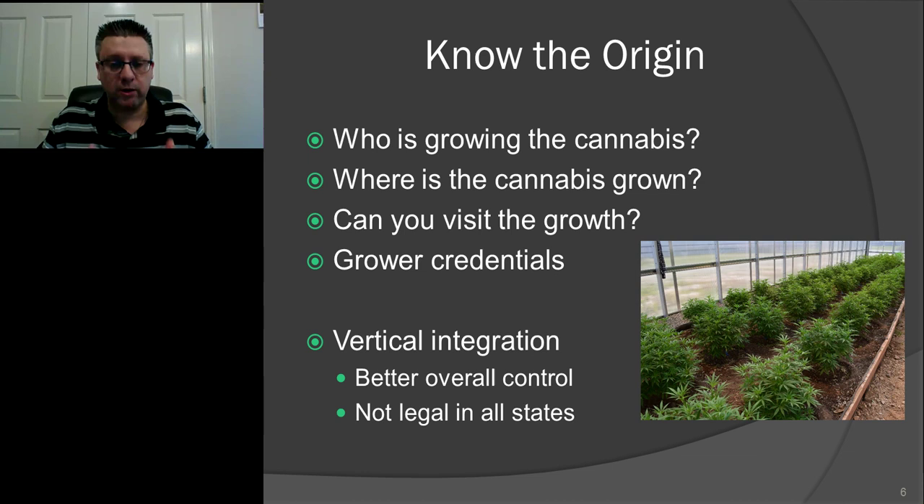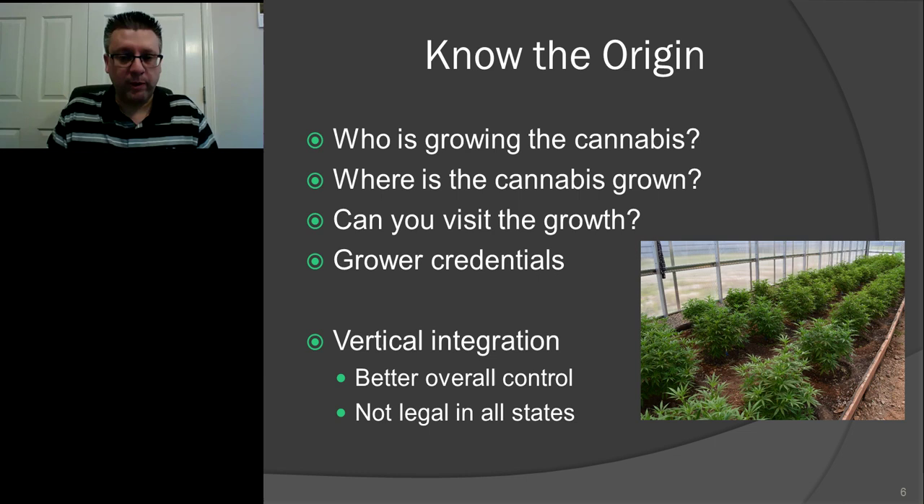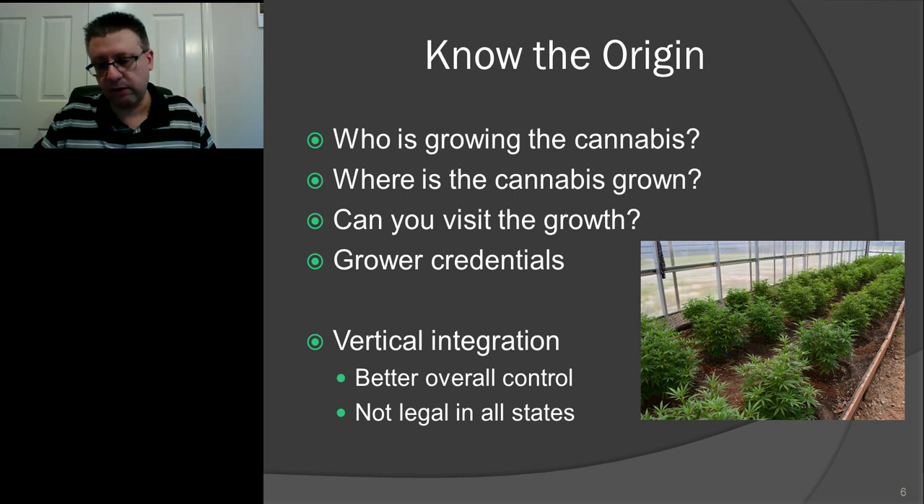Let's start with knowing the origin of the product. First of all: who is growing your cannabis plant? Is it grown in the US? Is it grown overseas? Is it imported? How is it grown and where is it grown? Is it grown in a legal state with a real company operating under protocols, guidelines, and regulations? Or is it somebody growing it in their closet, their basement, or their backyard in an illegal state? That does make a big difference.